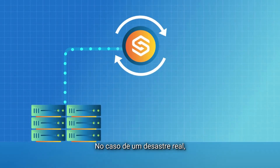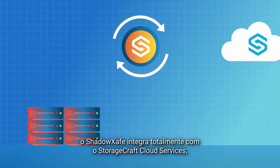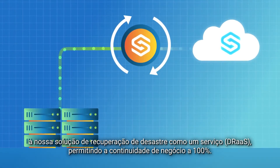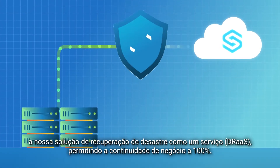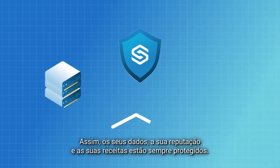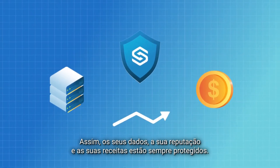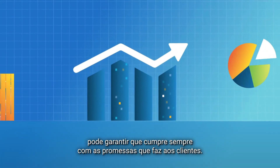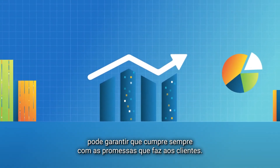In the event of a true disaster, ShadowSafe tightly integrates with StorageCraft Cloud Services, our disaster recovery-as-a-service solution, providing 100% business continuity so your data, your reputation, and your revenue are always protected. And with SLA-based protection and analytics, you can be sure that you're always fulfilling your promises to your customers.